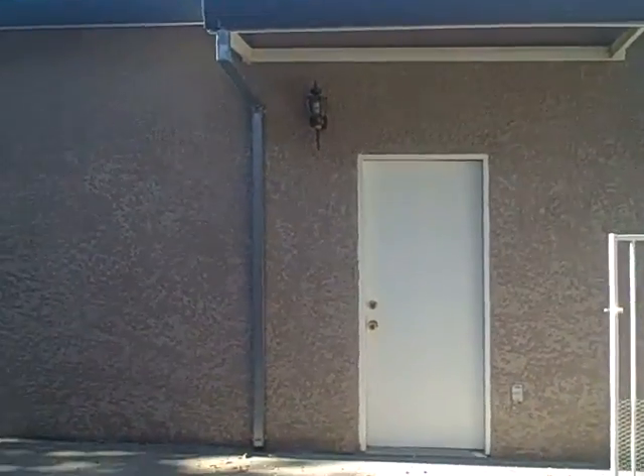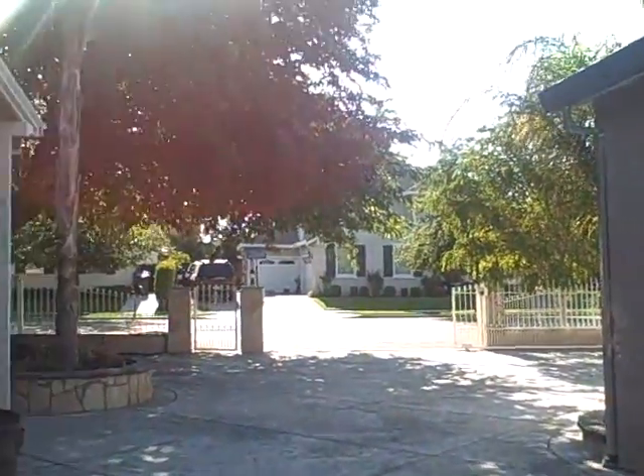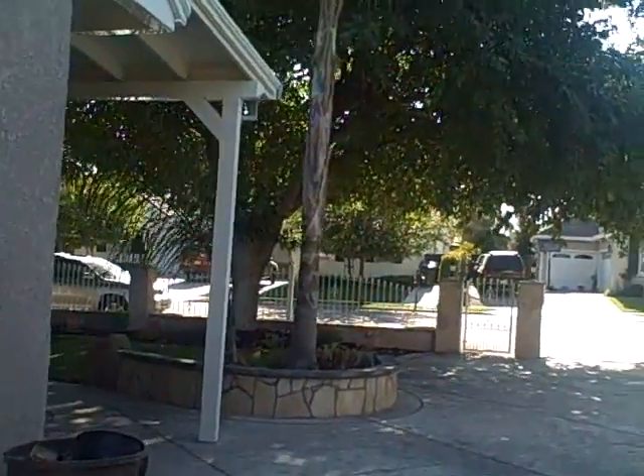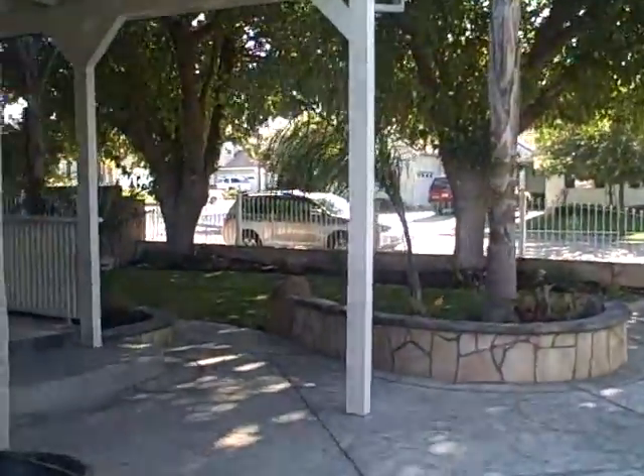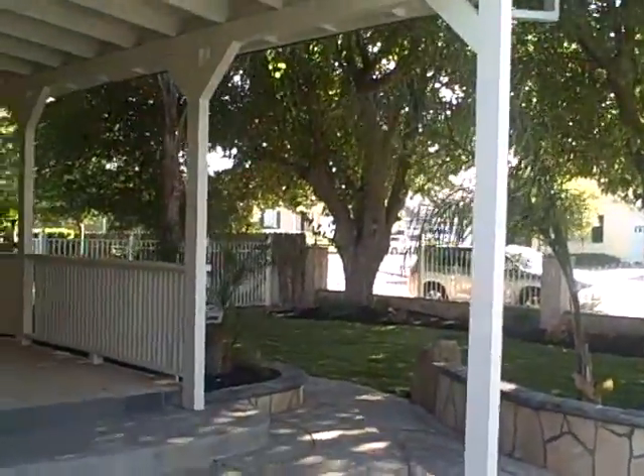There's one small bedroom upstairs — we won't go up there. Anyway, this is on the market going for $4.99, which is a steal. This is Kurt Beyer with Ready Realty LLC — that's www.readyrealtyllc.com. I'll see you down the road. Thanks for viewing.